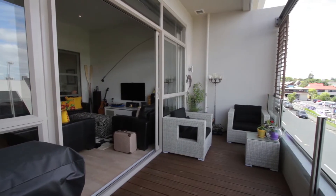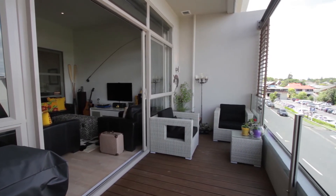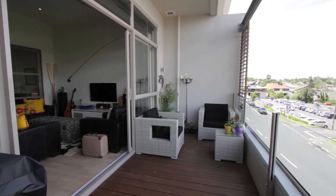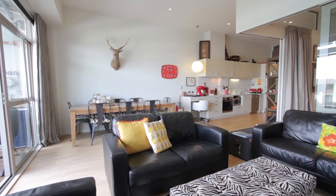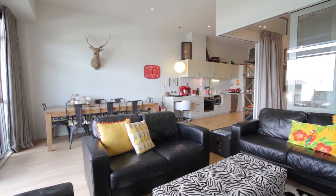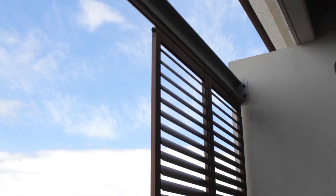The light and airy living opens out through double ranch sliders to a balcony which is perfect as an extension of your living. Simply relax, unwind and enjoy summer barbecues. You'll love the contemporary finishes throughout, and our discerning clients have opted for the little extras like high end drapery and roller sun shades.